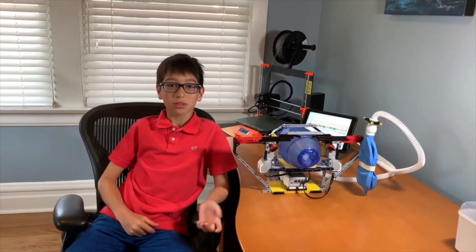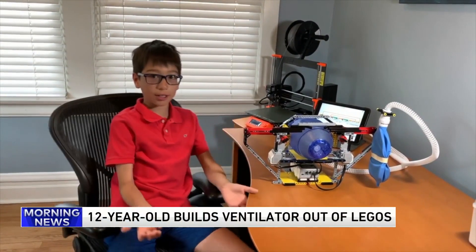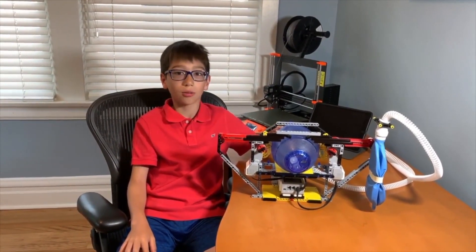I'm Anthony Hartman. I'm 12 years old, and I like building stuff, especially if it can help a problem that's in the world like we have right now in this pandemic. This is my new invention. It's an automated breathing support device that I made when we were all stuck at home during COVID.